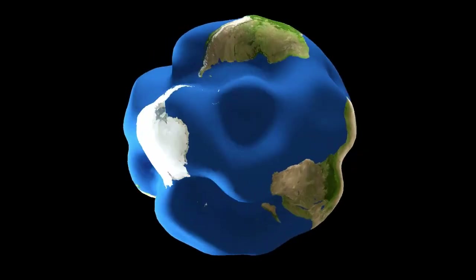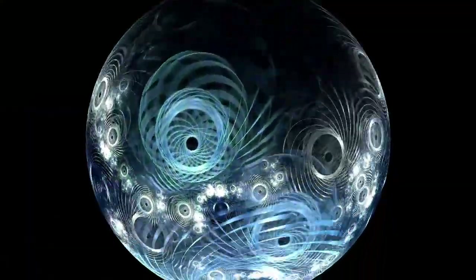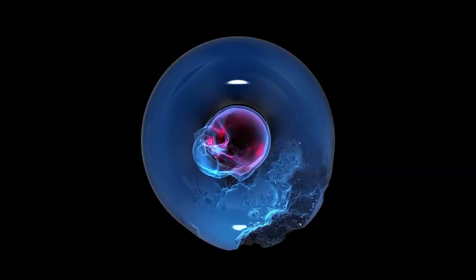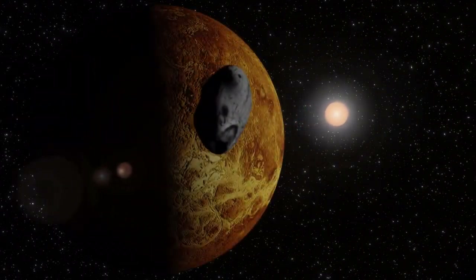Beyond Pluto itself, enhanced imaging has also yielded clearer views of its five moons, particularly Charon, the largest and closest of the group. Nearly half the size of Pluto and tidally locked in its orbit, Charon has long intrigued scientists. Recent data shows more about its surface composition, possibly including frozen ammonia, organic compounds and indicators of a once active geological history. The smaller moons — Nix, Kerberos and Hydra — have also come into sharper focus. Previously difficult to study due to their size and distance, researchers can now more accurately chart their orbits, analyse their surface materials and investigate their origins.